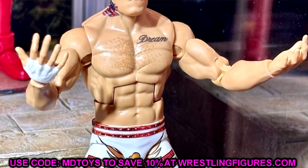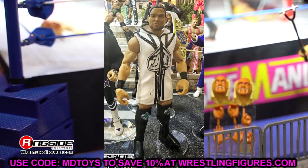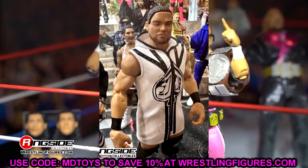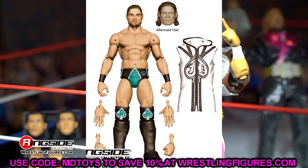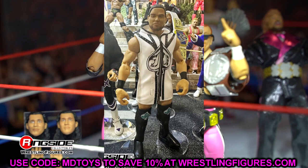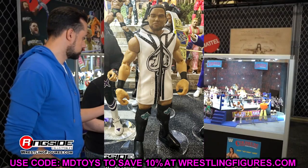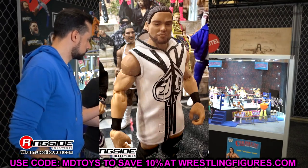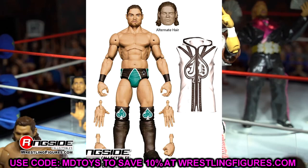In Elite 112 we have JD McDonagh, who looks pretty good. He has 'JD' on his shirt, and it's in green gear so not his Judgment Day attire, but he comes with alternate head sculpts — ponytail and hair down. It's our first look at JD in the line and I like it. You could easily repaint it for Judgment Day gear or just use your imagination. We definitely needed JD in the line.